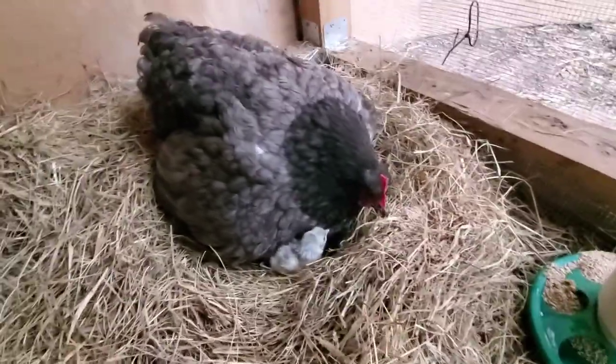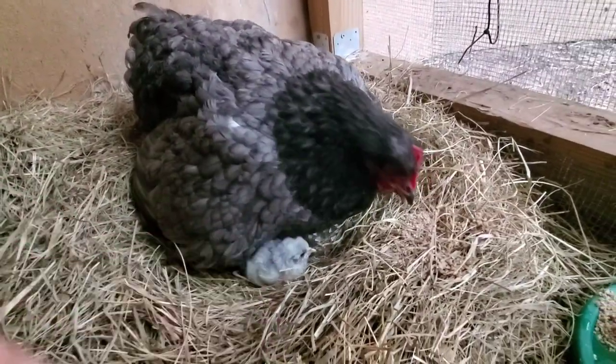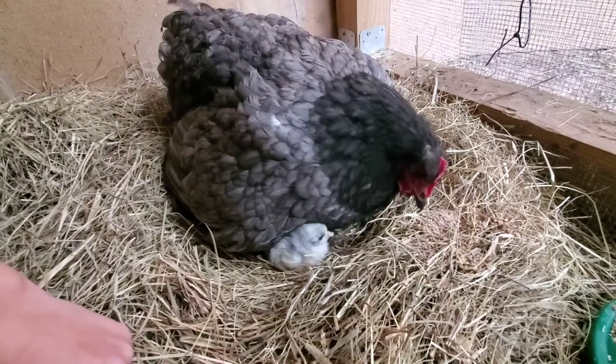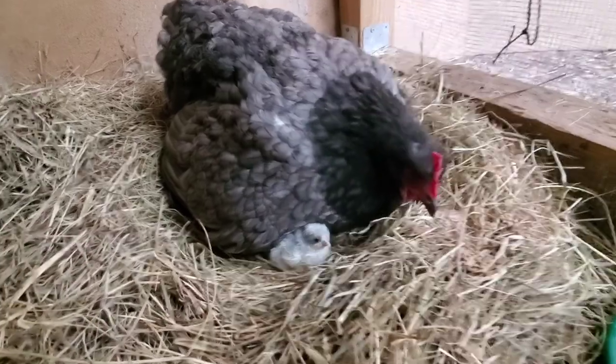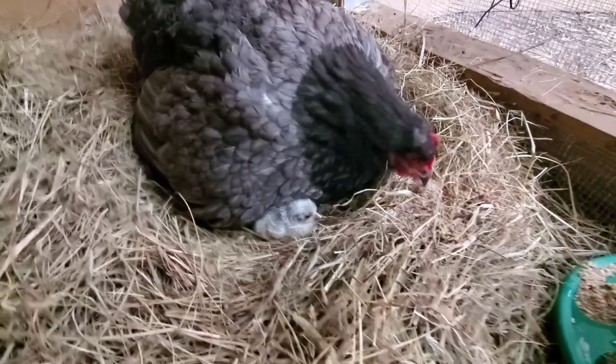If you guys want to follow along and get updates on the chicks, just subscribe to my page if you haven't already. I'm going to make sure to do more videos and show how these guys are growing. Oh my goodness, it's so cute, I can't take it!